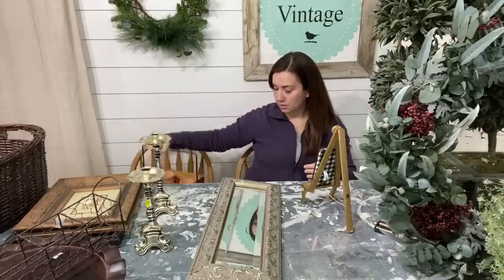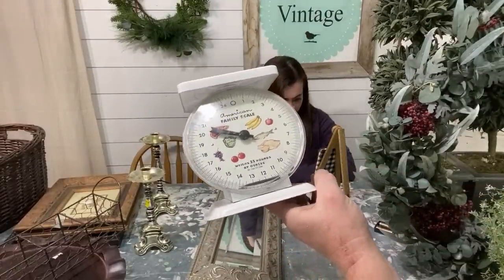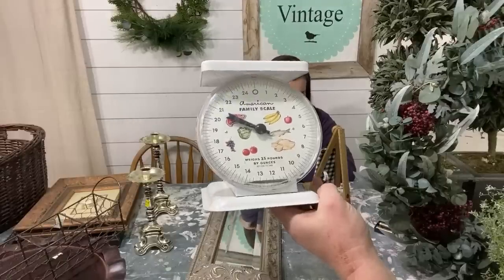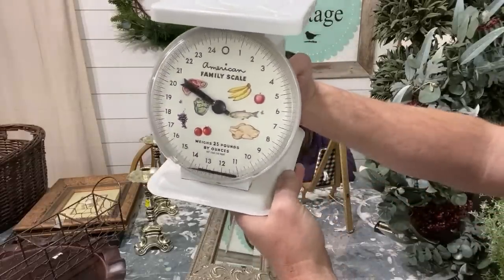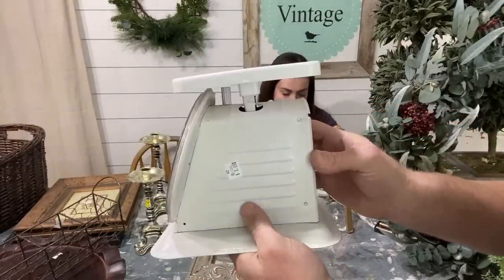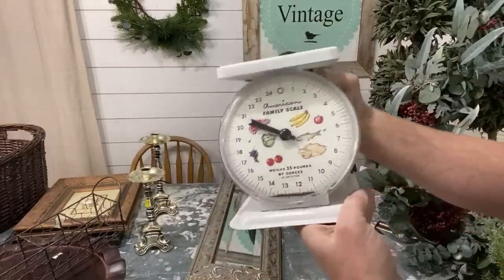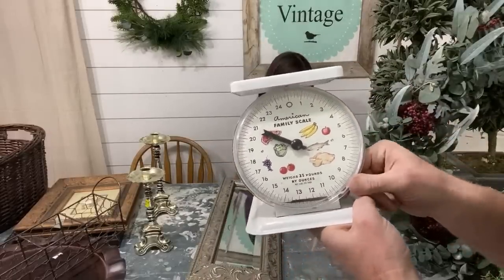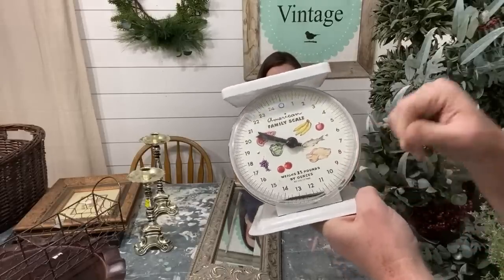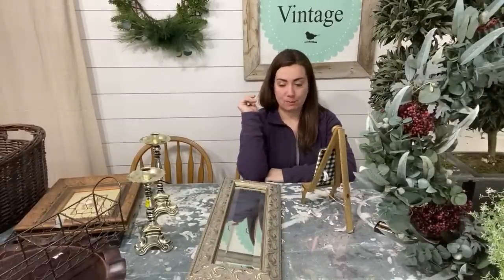We've got a scale — I saw it was broken and passed on it, and then Jamie grabbed it and found me later saying 'can you fix that?' I said probably. It will sell for $20 in the shop once fixed. It was $3 broken and it's got a metal body; the top is plastic and we'll adjust it so the weight is right. I might hot glue the broken piece since it's not going to be really touching anything. I could never find scales so I was happy to find that one for three bucks even though it was broken.